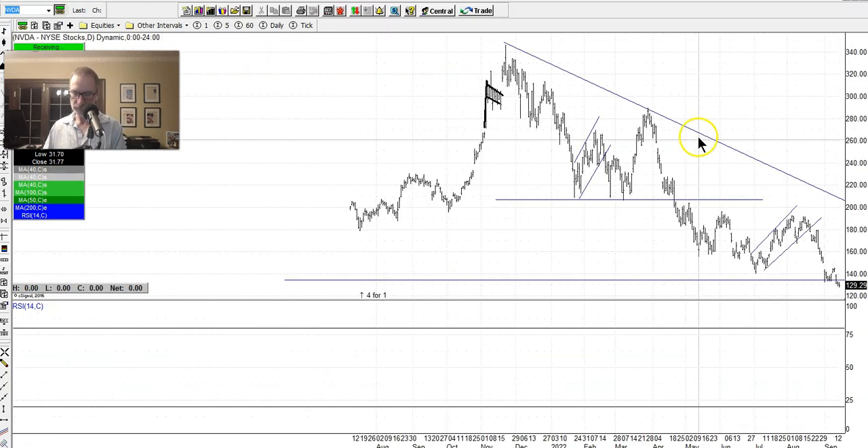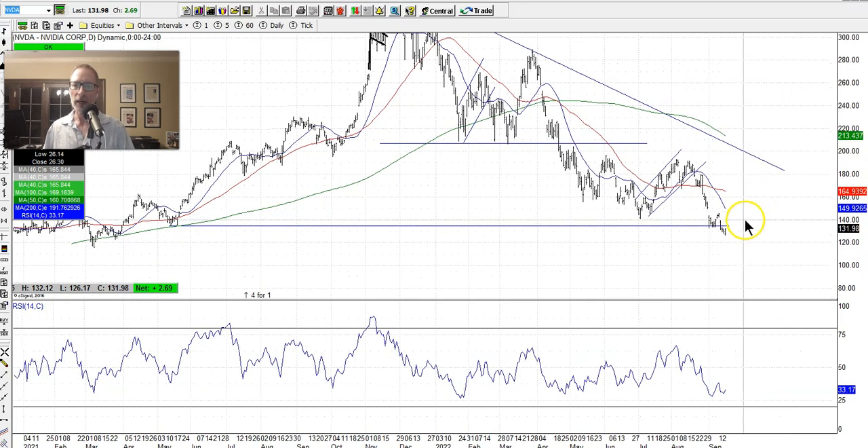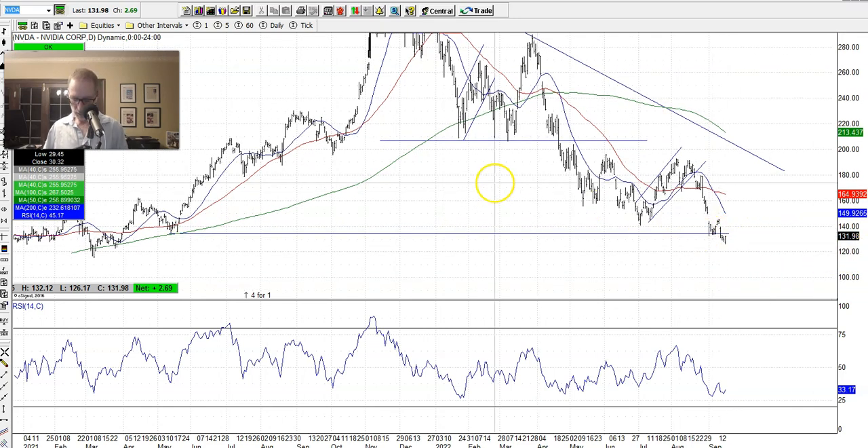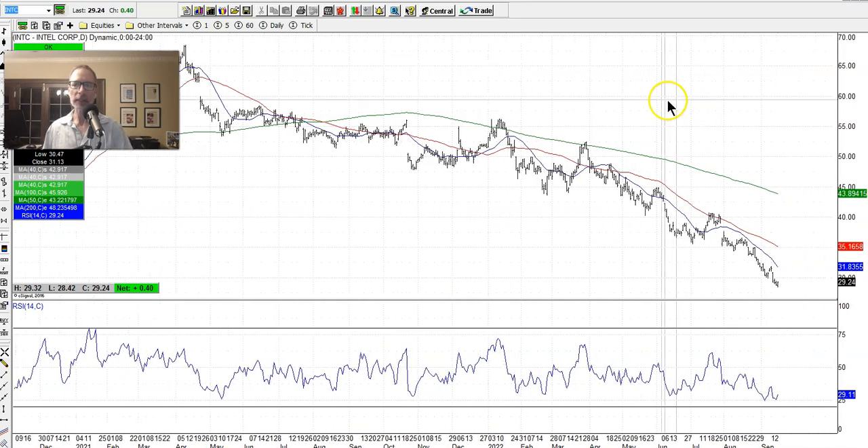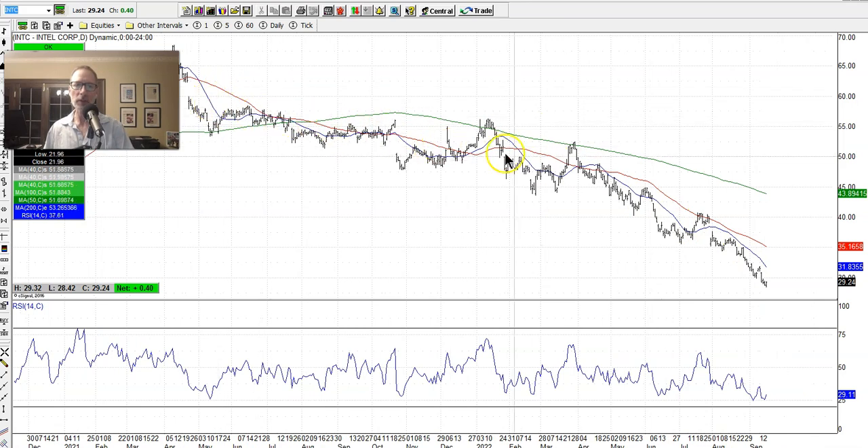NVIDIA is also down — it fell below the support line I drew this week. Micron is coming down as well. The chip stocks: Intel just keeps making new lows, just keeps going down. You want to stay out — as much as you might want to buy Intel or any other stock, if it's telling you it's going down, why stick your neck out? Why put your money at risk? You might as well sit on the sidelines and put that cash into some CDs or online money market funds where you can get a 2.5% return these days. It's better than losing money buying stocks right now.